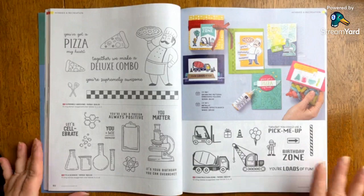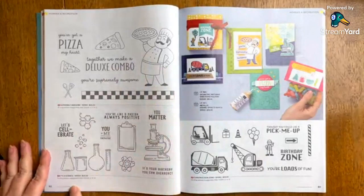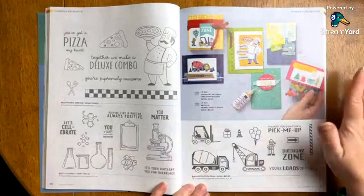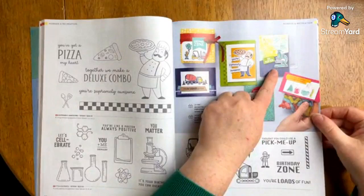Here are some really unique, fun stamp sets — Supremely Awesome with a pizza theme. It's a science theme — so cute. Very particular, but could be used in a lot of different fun ways. Construction Zone — Connor is all about that, so at some point I will get that set. I love their projects here, particularly this one — 'you matter.' That is so funny and just so cool.